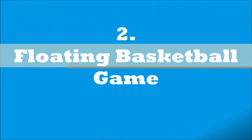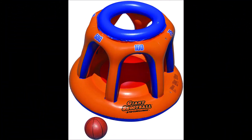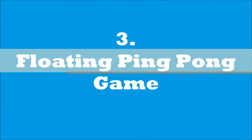The next pool game is the Floating Basketball Game. It's just like a regular game of basketball, but with a twist. This giant basketball net floats, and you can choose to add up points like a regular game or use the point system displayed on the giant shootball floaty. Third on our list is the Floating Ping-Pong Pool Game.